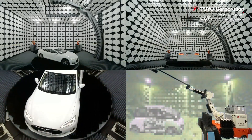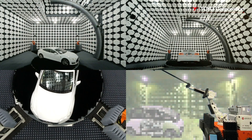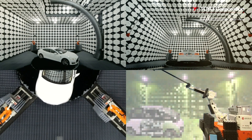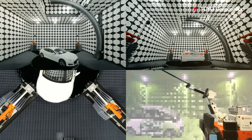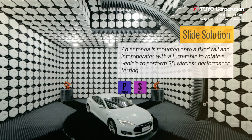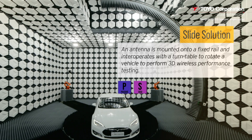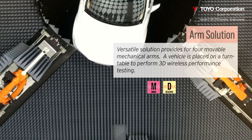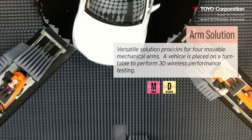Toyo Corporation, in partnership with General Test, has engineered fully turnkey systems that can characterize the OTA performance and robustness of intelligent connected vehicles in a lab environment, and help ensure that they function and operate in the real world in predictable and intended manners. The slide system is a gantry mounted with a moving probe — a fast and accurate system that executes antenna performance and SISO OTA tests. The arm system provides four mechanical arms, and in standby mode the arms can be retracted back into the corners of the chamber. This system is designated for the MIMO and Desense tests.